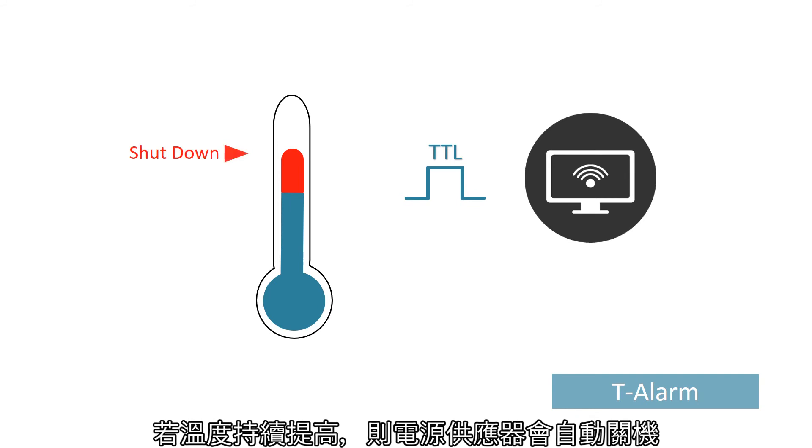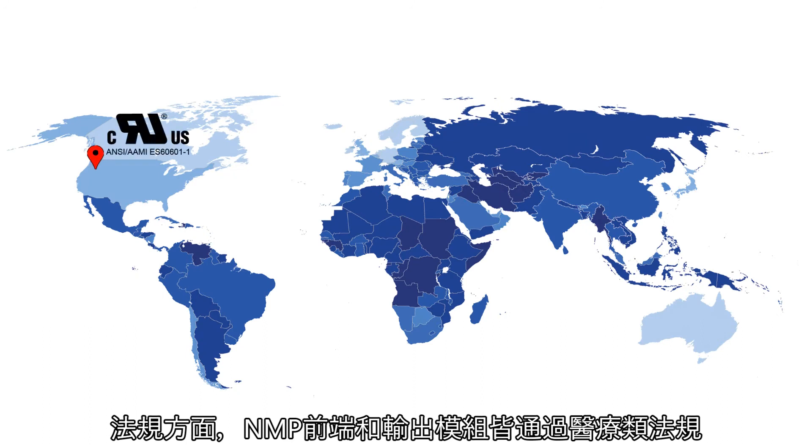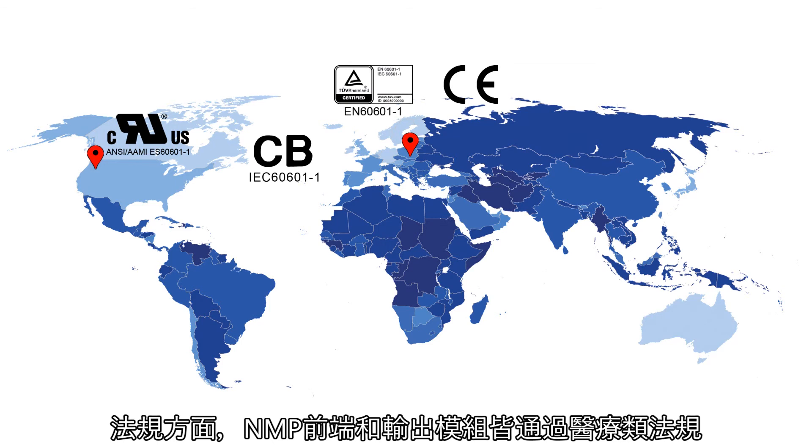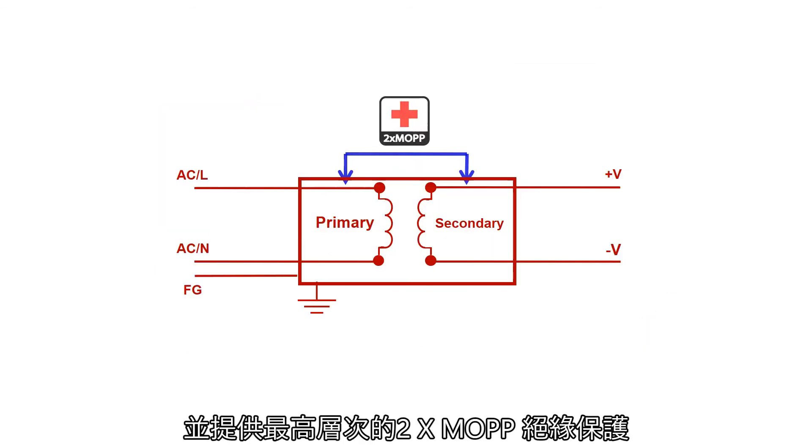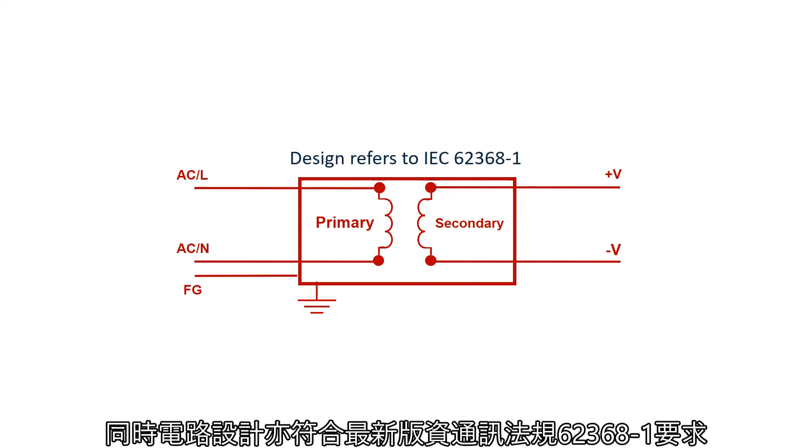For regulatory compliance, NMP front-end and output modules meet medical regulations and provide the highest level of 2x MOPP insulation protection. The circuitry design also references the latest regulation IEC 62368-1 for the IT industry, meeting a high-level standard.